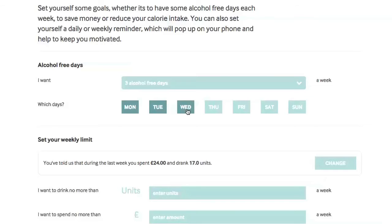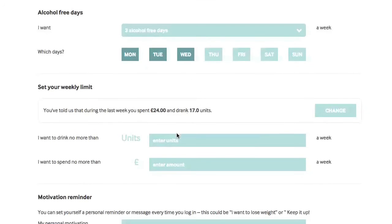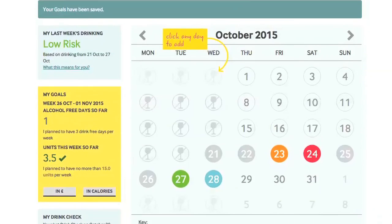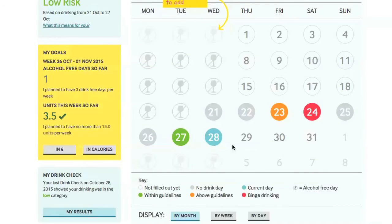Using the Drink Diary allows you to set up goals such as choosing some non-drinking days throughout the week, and when you do drink, only drinking a certain amount per day. That way you can see over time how much you can save in terms of cash and calories.